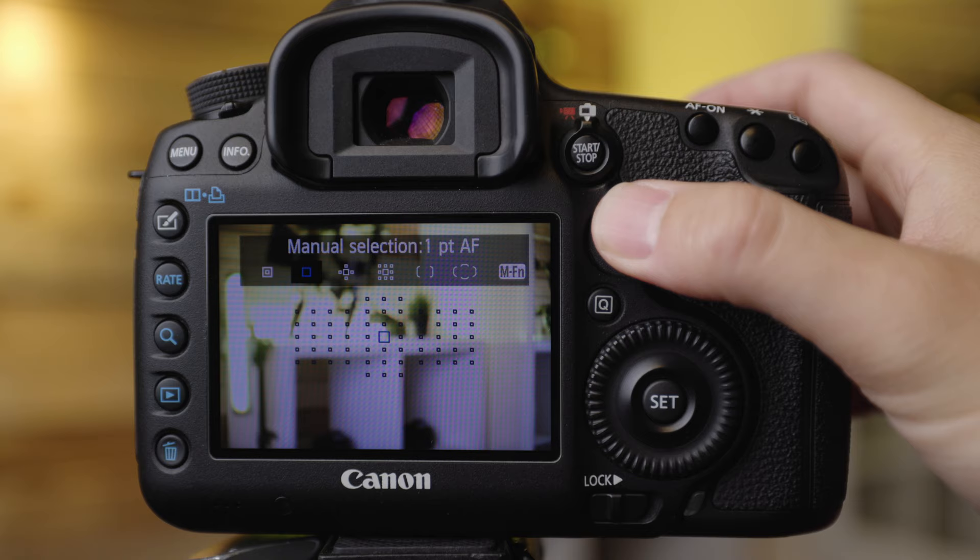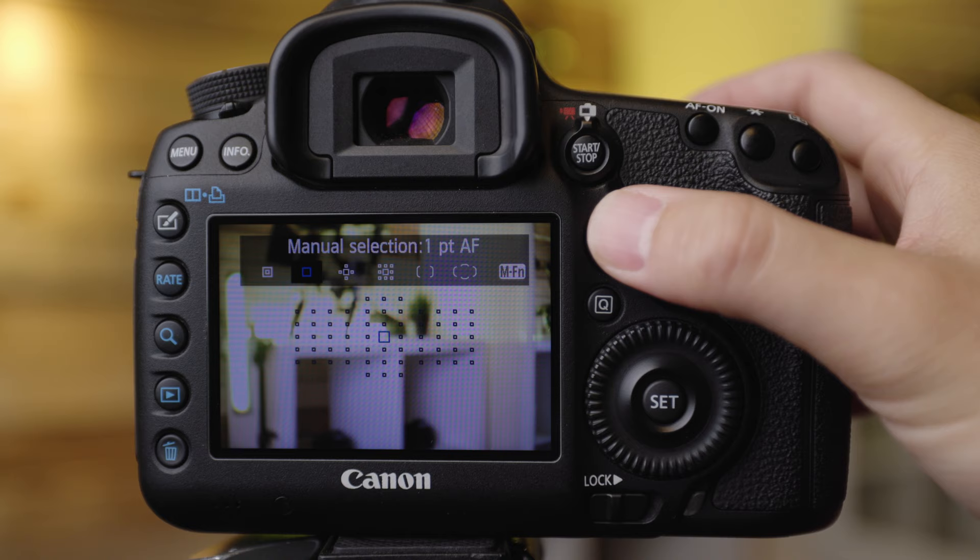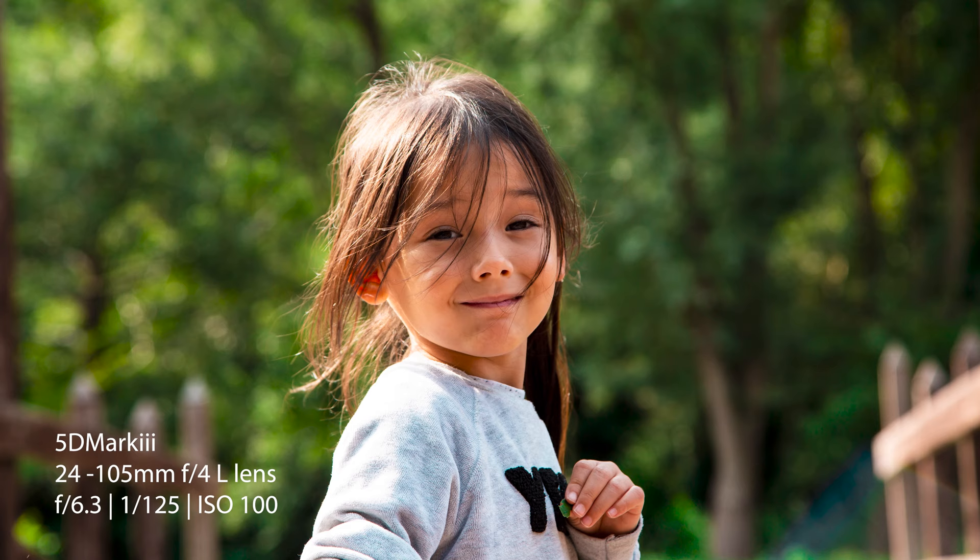Point five are the 61 autofocus points including 41 cross-type points, which is on par with the more modern 5D Mark IV. It's really simple to move across, up and down to select the points you want and shoot away. Unfortunately it's not as reliable as more modern Canon autofocusing systems, but it's still pretty good for a 10 year old piece of kit.